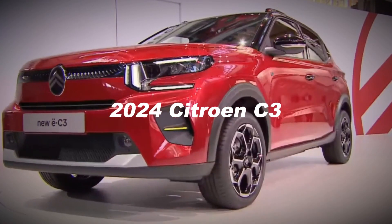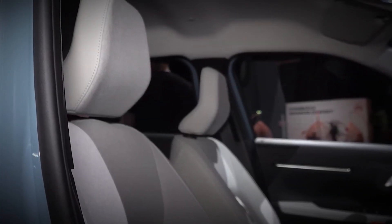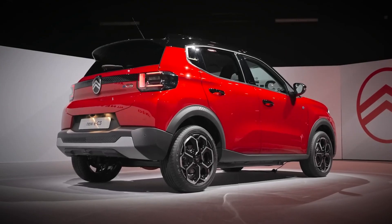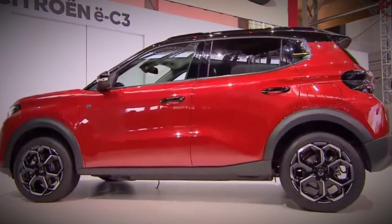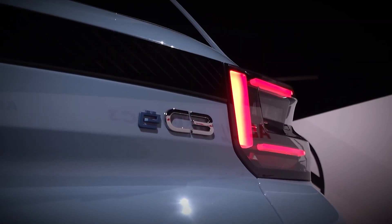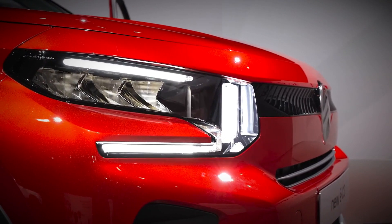The standout feature of the new Citroen EC3 lies in its utilization of the innovative Stellantis smart car platform, opening the doors for more affordable electric vehicles. This range will debut with a model housing a single 83-kilowatt, 113-horsepower motor and a 44-kilowatt-hour LFP (lithium-ferrophosphate) battery.